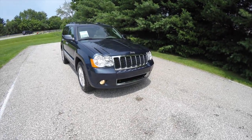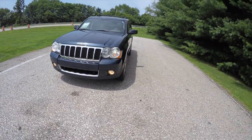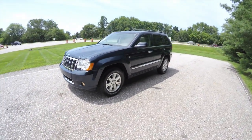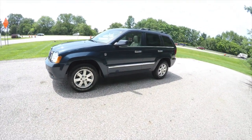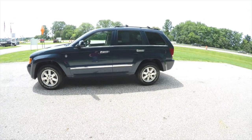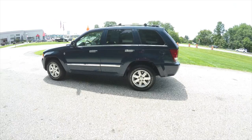Hello everyone, today we're going to take a quick walk around look at this 2009 Jeep Grand Cherokee Overland Edition. This Grand Cherokee is in Modern Blue Pearl Coat with a dark khaki and light graystone premium leather interior.